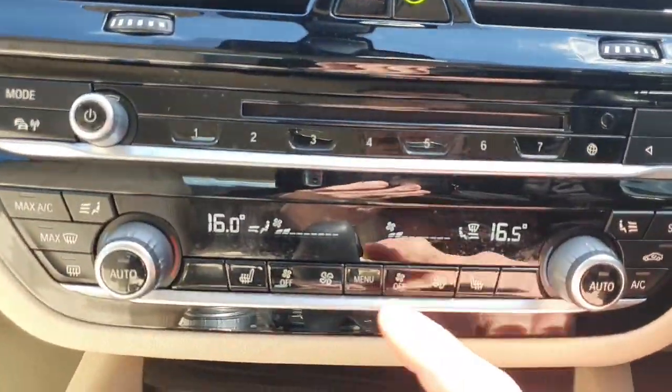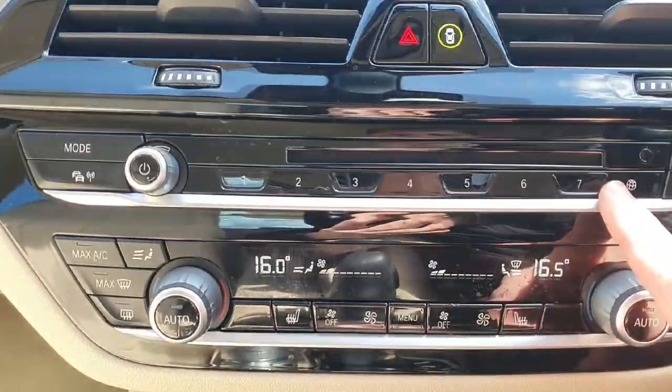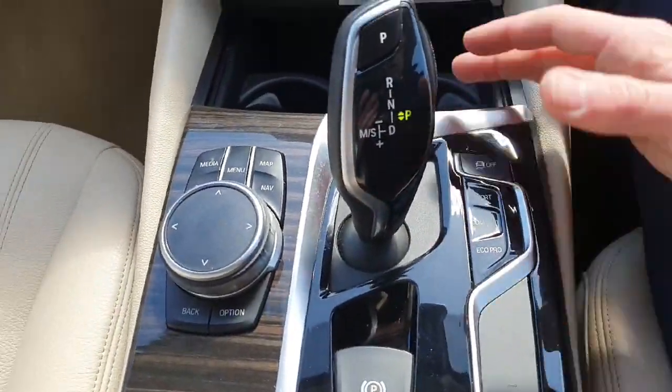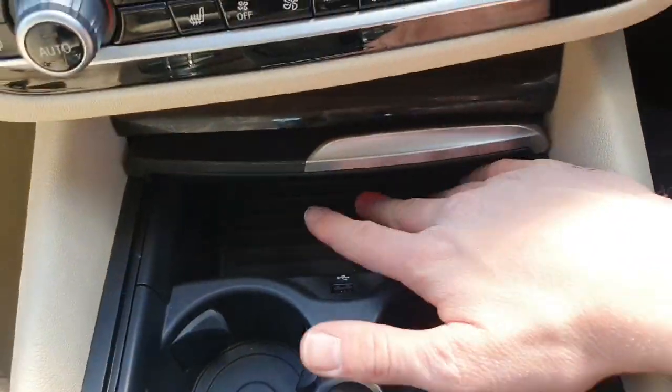We do have our climate system below that, so we have our two heated seats for the driver and for the passenger, and our ventilation system. Our radio system is built in here. On the center console we have the controls for the automatic transmission, different driving modes, parking sensors, shortcut buttons, two cup holders, and a USB charging port.